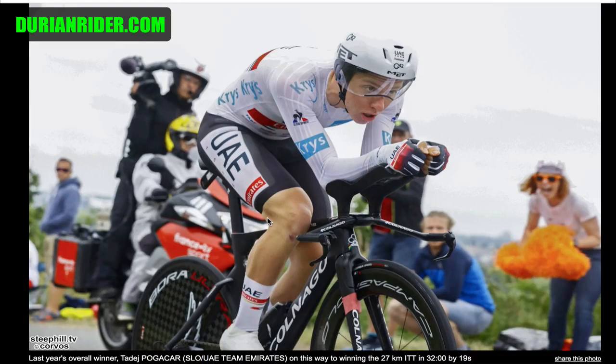Tadej Pogacar, and he's on a rim brake Colnago. He's got some cheap tubeless rims there maybe — clinchers even, don't look like tubeless, do they? His position — he's sort of got a mid-pranked mantis position. It's not fully slammed, it's not fully up. It's sort of a mid-tier position. Looks very comfortable.